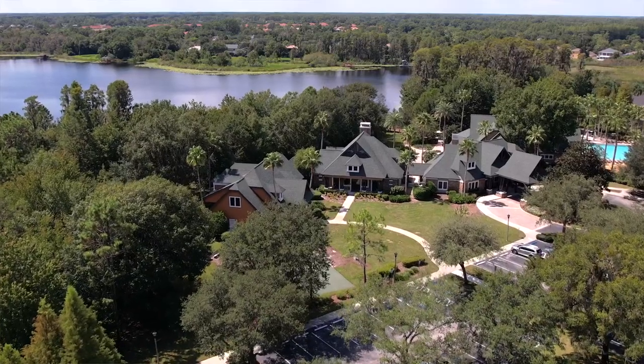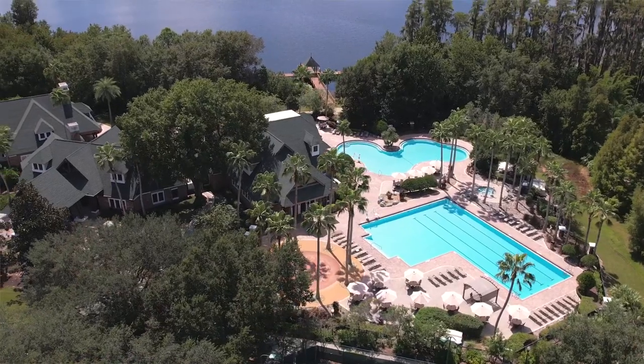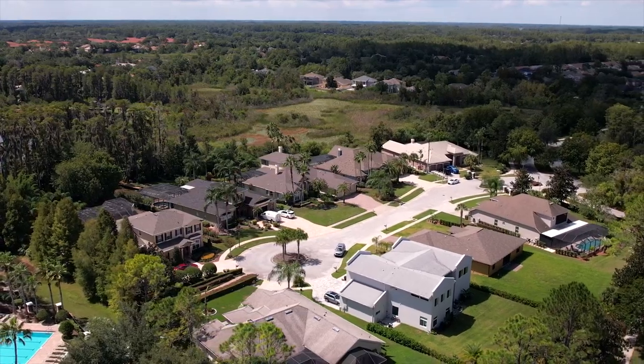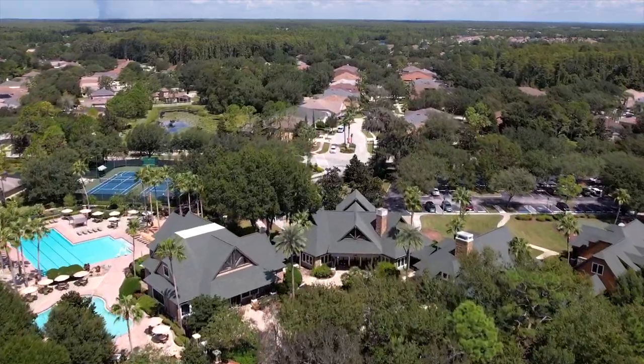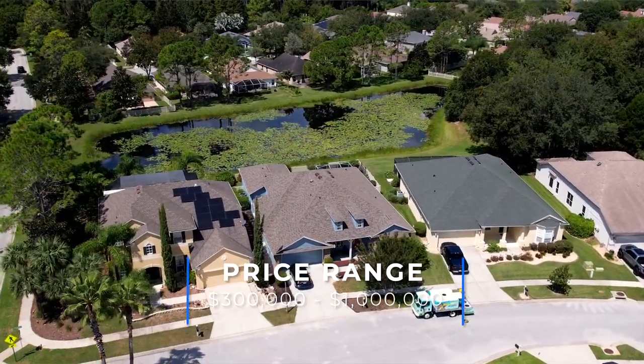Wilderness Lake Preserve is a hidden gem in Land O'Lakes with amazing amenities — firepits, docks on the lake, pools, a huge playground, and a fitness center. There's really a ton to do here. They have both gated and non-gated homes, built from the early 2000s to just a few years ago, ranging in price from the $300,000s to over a million dollars.